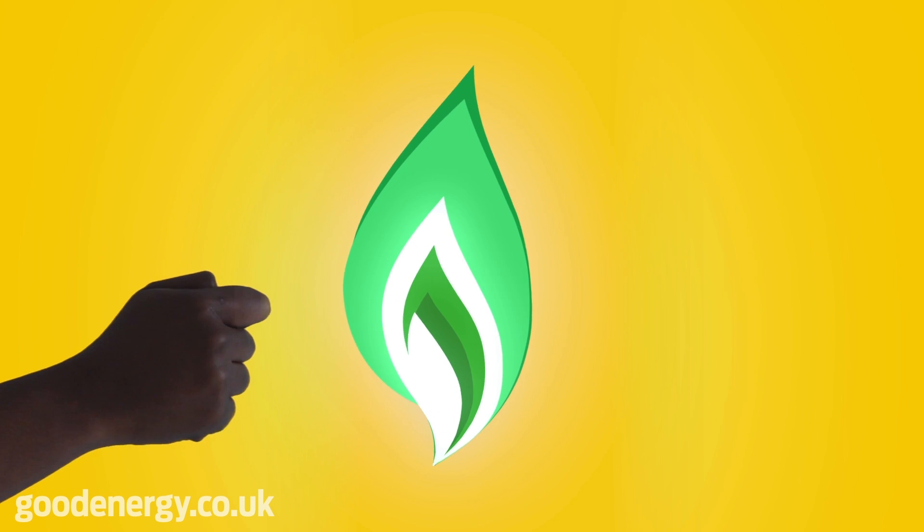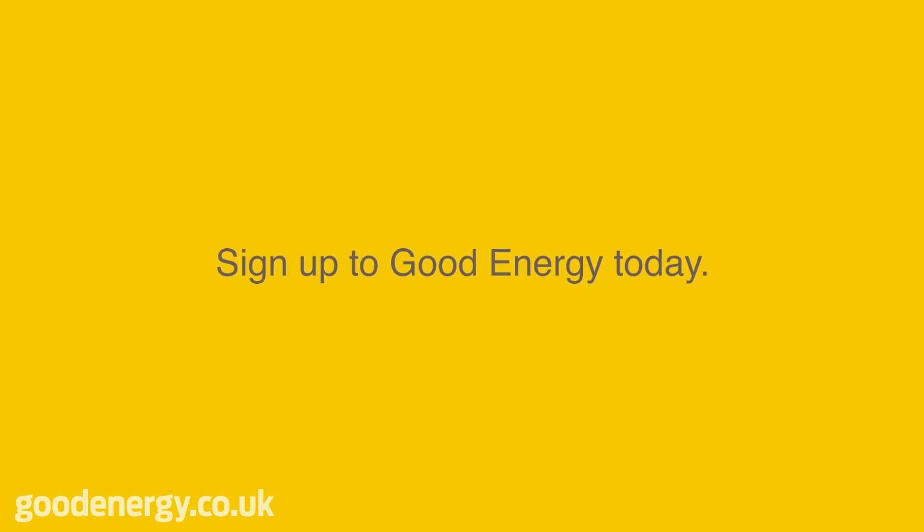It's gas that does good. Sign up to Good Energy today.